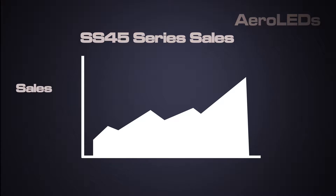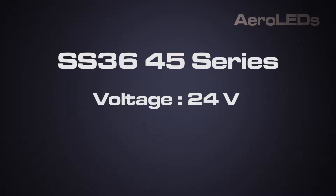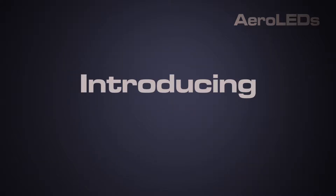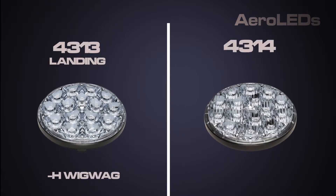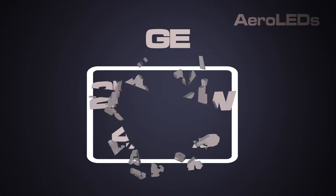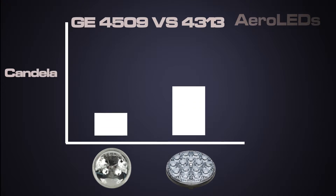With the overwhelming success of the Sunspot 36-45 series, which serviced the 24-volt markets, we were inundated with customer requests for a 14-volt version. For 2019, we responded with the introduction of four new models, which include Sunspot 36-4313, 43-13H, 43-14, and 43-14H. Designed to replace the legacy PAR 36 100-watt incandescent 4509 or the 250-watt 43-13 landing light, the Sunspot 36-43 series delivers over two times the candela and over three times the total lumens of the legacy bulbs.